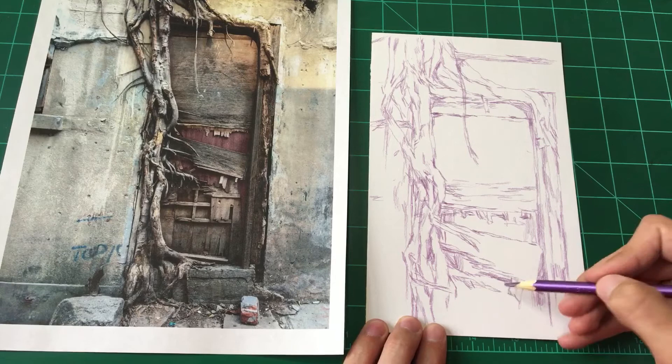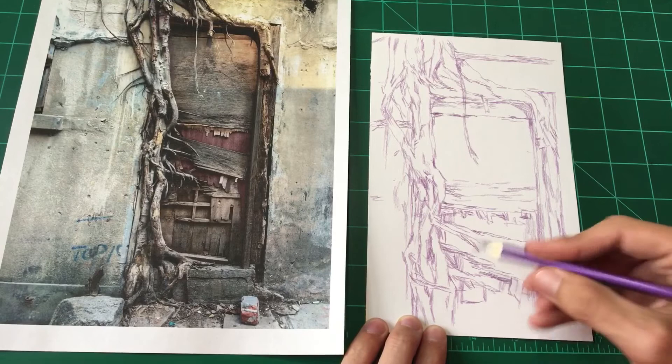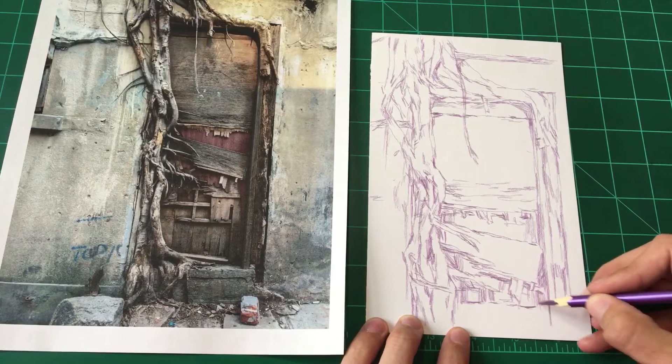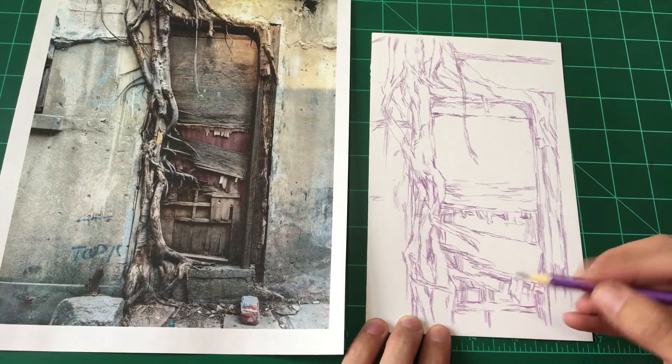We'll get something different going next week. I'm thinking next week I'm going to lean towards either doing something clothing related or figure related, or both — because I did an animal, then an inanimate object, and maybe we'll do some clothing or a person. Learning to draw the figure and clothing is super important, so that's probably going to be one of the subjects that shows up more frequently on the show. The more you practice, the better you get at it.